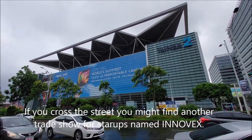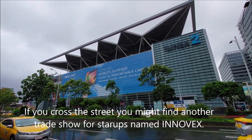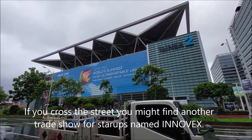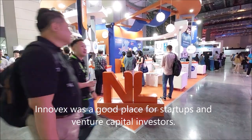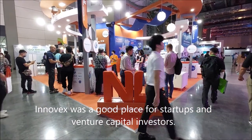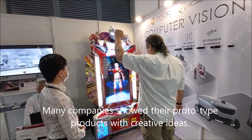If you cross the street, you may find another trade show for start-ups named InnoVex. InnoVex was a good place for start-ups and venture capital investors. Many companies showcased their prototype products with some creative ideas.